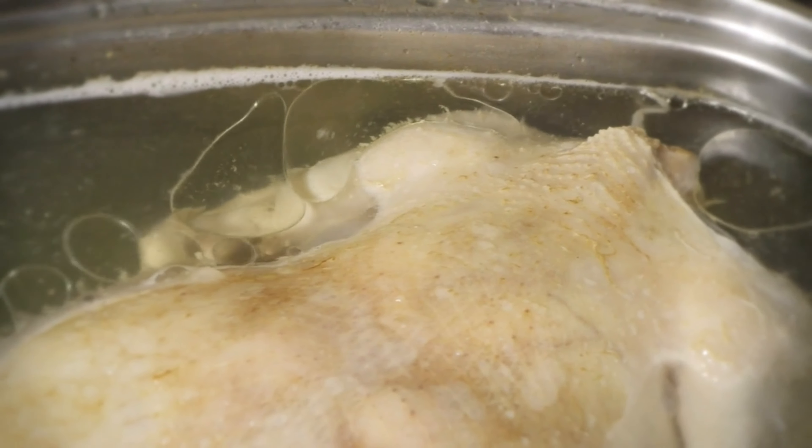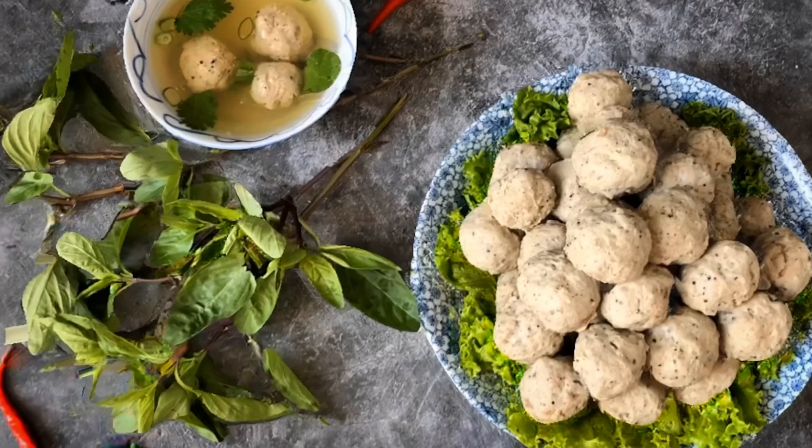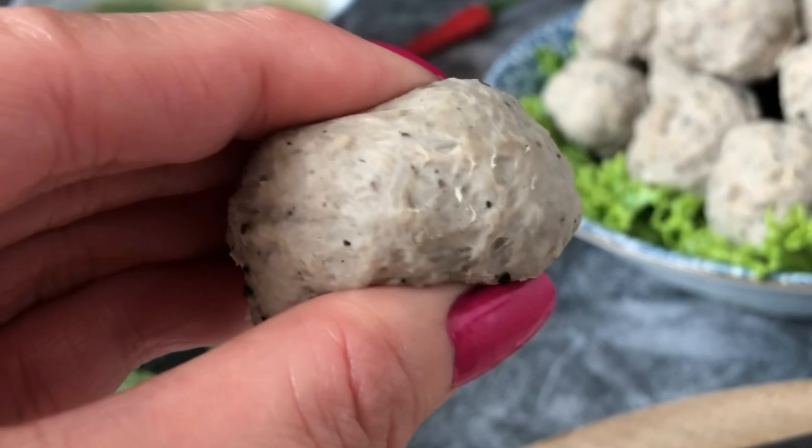Mushroom seasoning is the perfect blend to provide the fifth basic taste, which is also known as umami. It naturally enhances the flavors of food without changing the overall taste of your dish.